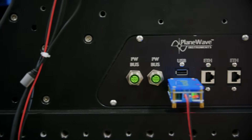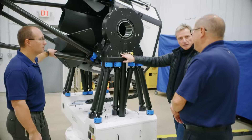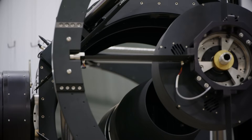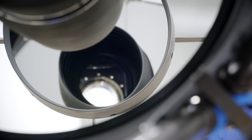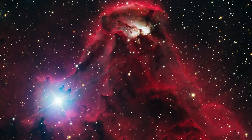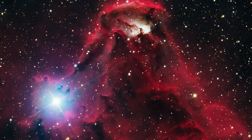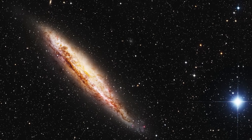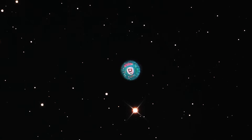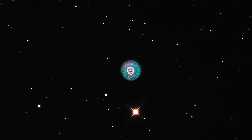I noticed these USB ports here — can I charge my iPhone on that? You could, absolutely. How far can it see? How far something can see is always the first question. We've had one of our customers take a 17-inch telescope, much smaller than this, and try to image a quasar that was 12.9 billion light years away, which is almost to the edge of the observable universe. We jokingly say, how far can you see these telescopes? All the way.